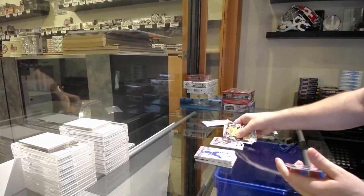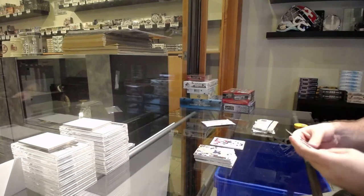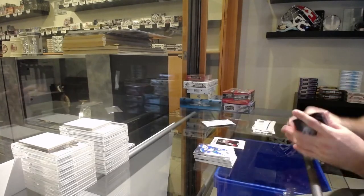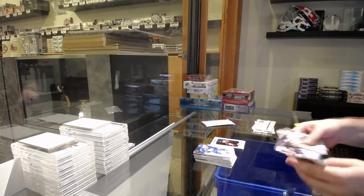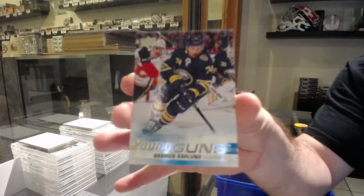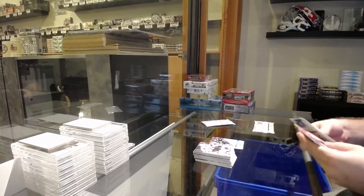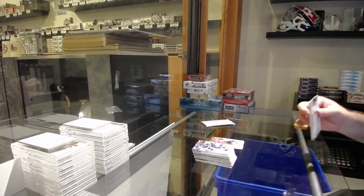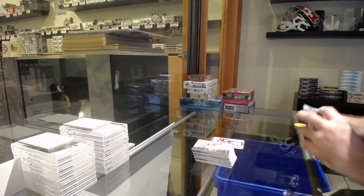We've got a Kadri for the Avalanche. Portraits Rookies of Kubalik for the Caps. Young Guns for the Buffalo Sabres, Rasmus Asplen. Canvas of Ekblad for the Panthers.